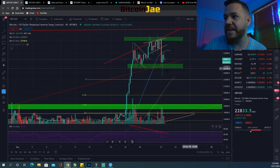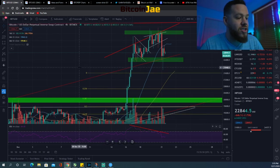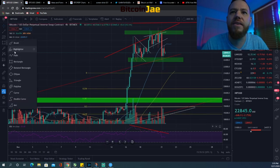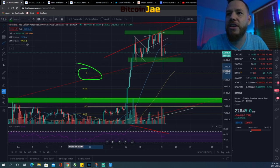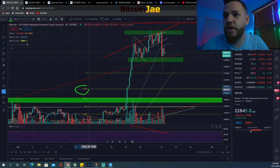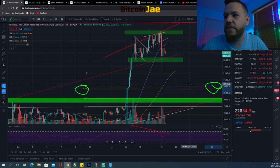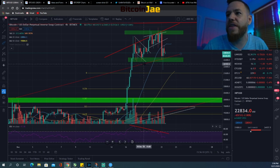If we break below these lows, the next level we're looking at is around $21,600, which is the first Fibonacci retracement level. Then the next level is the 23.6% Fibonacci level, which is around $20,600 to $20,800. That's currently what's on our radar.